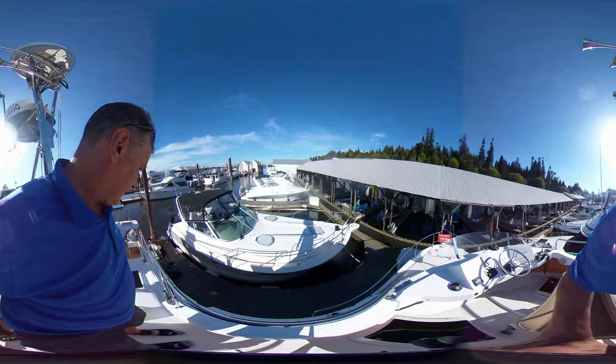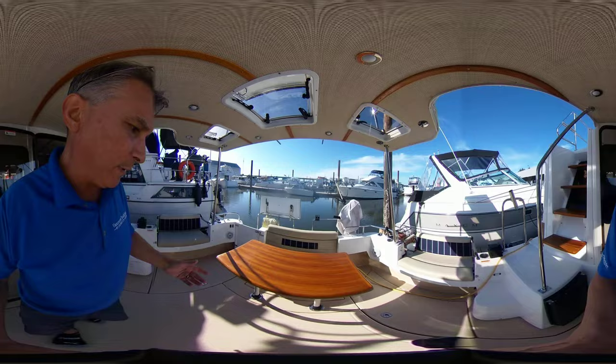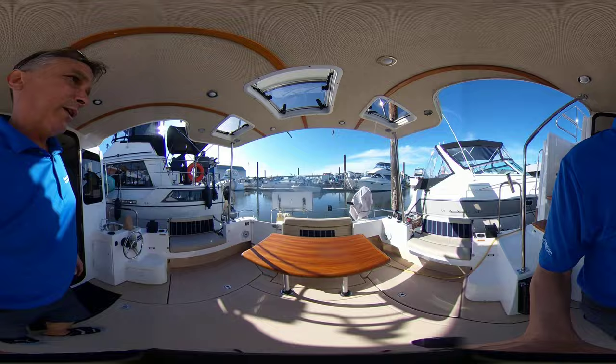Dropping down into the cockpit, you can see how the seats extend out on both sides. There's a nice big table here, a fridge, a couple of scotty downriggers, a filleting station, sink, and outdoor fridge.